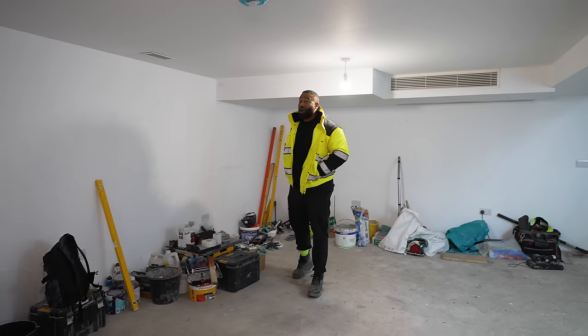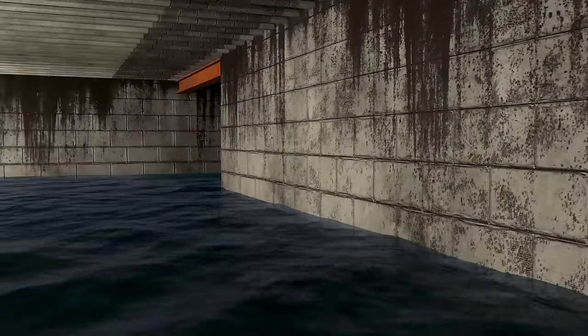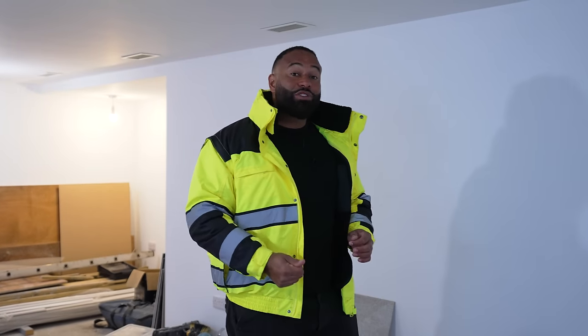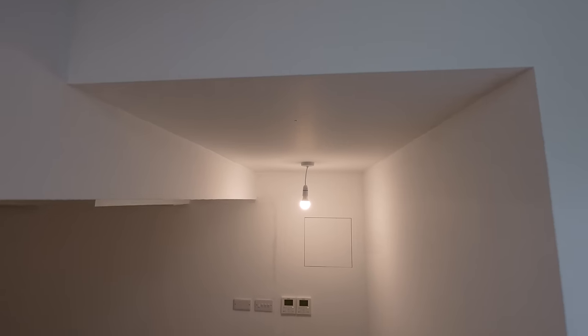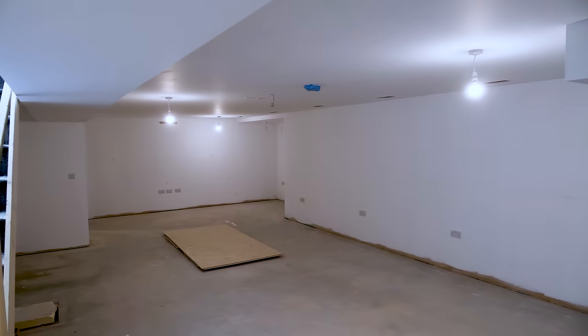The basement where we're installing this luxury home cinema was previously flooded and about to collapse. There's a separate video documenting how we resolved this. It took us eight months to repair and rebuild the basement to ensure it was watertight. We then waited a further six months to ensure there were no leaks. The basement has now been dry for 10 months.